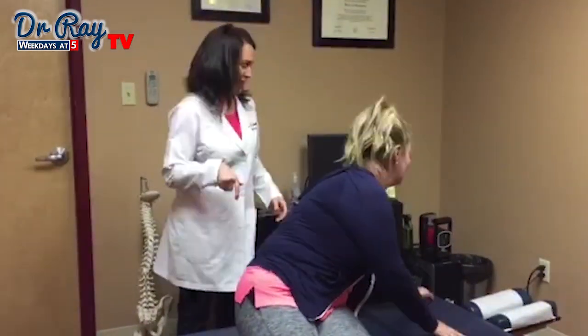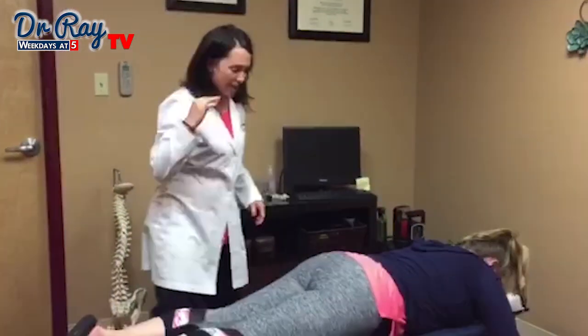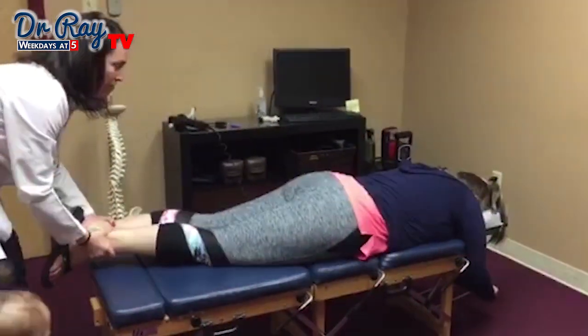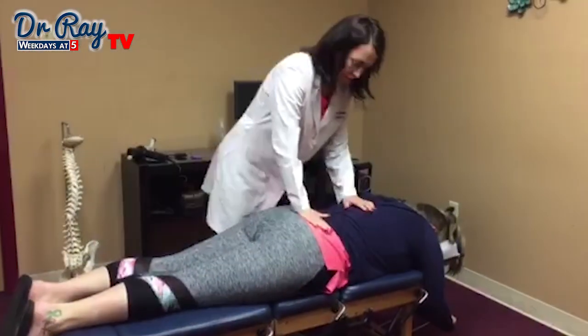So we often have cookies out. Annalise, come hold Mommy's hand real quick. Annalise does not forget anything ever. She's such a good little girl.